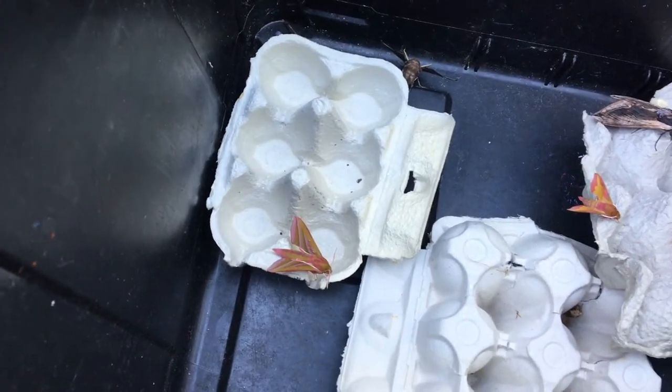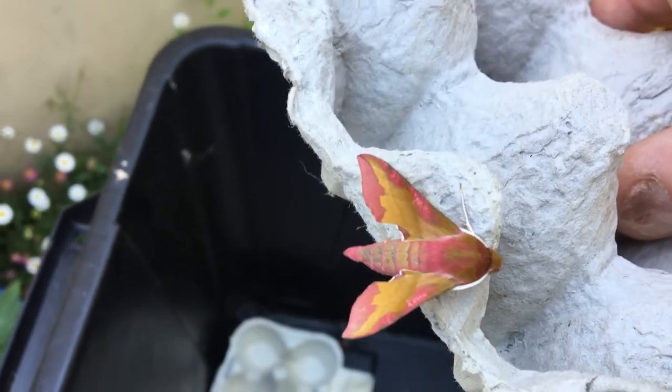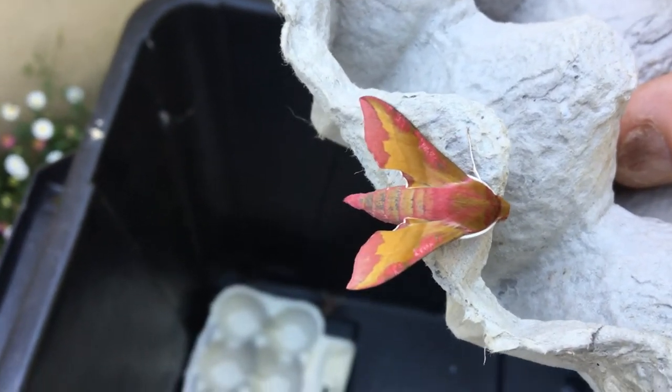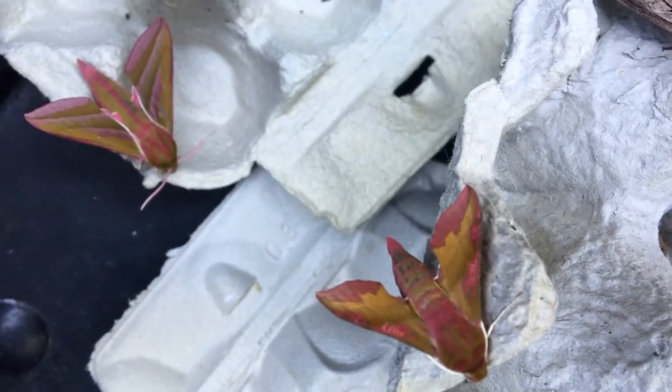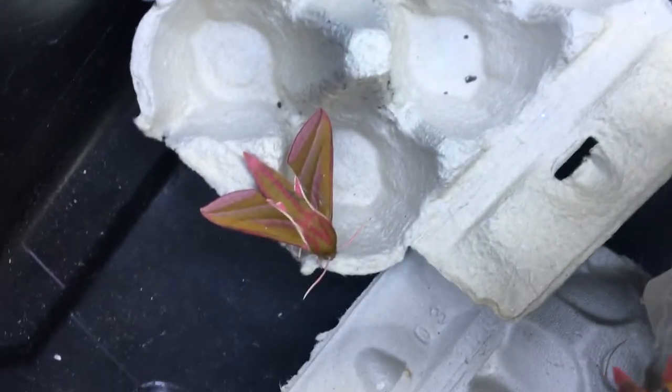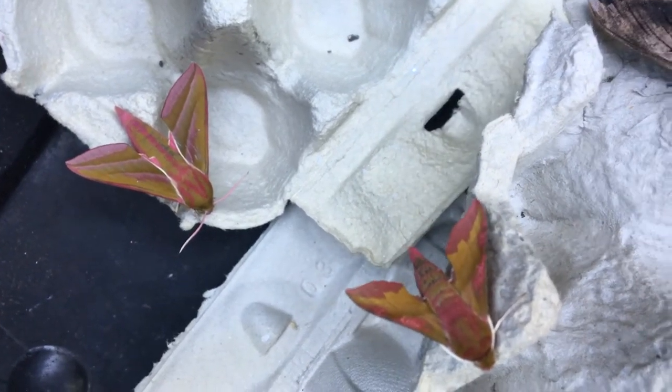Next to it we've been lucky enough to get its small relative - the small elephant hawk moth. Not very imaginatively named, but there it is. If we put them close together you can see they are similar, but this one is smaller. It has this sort of gold panel in the centre, a pink tip to the abdomen, and a slightly different layout of markings.